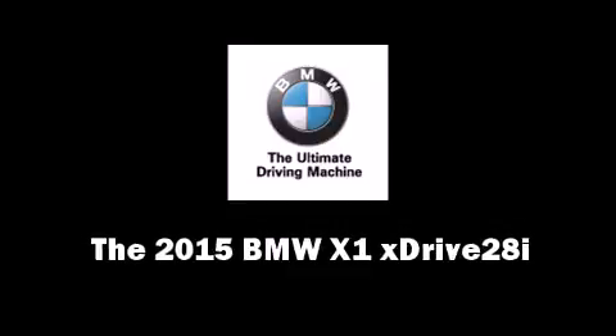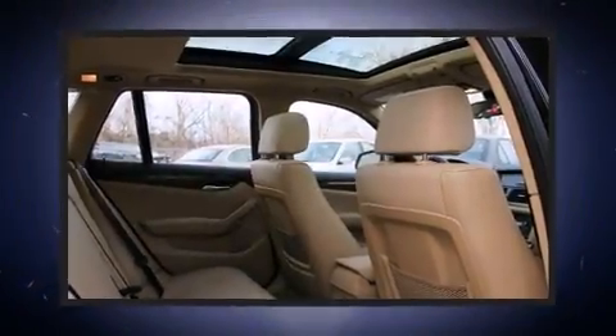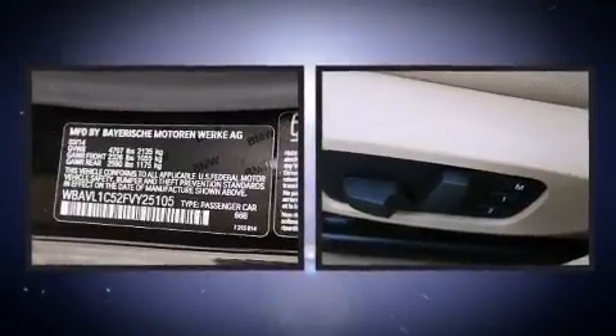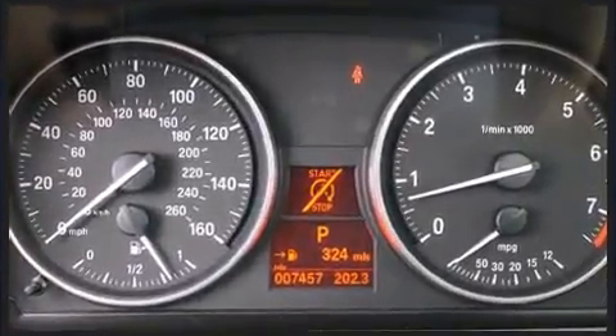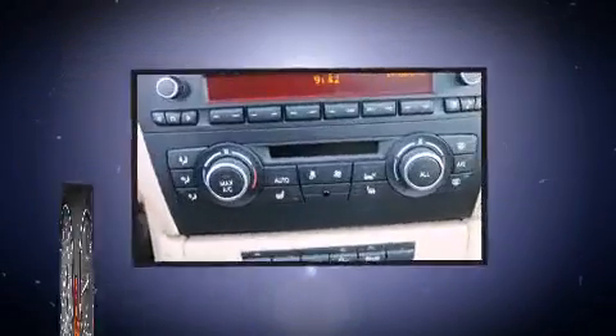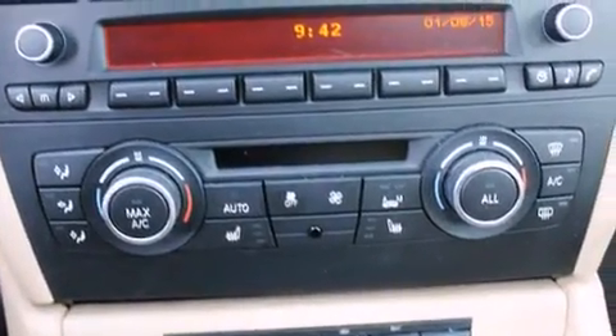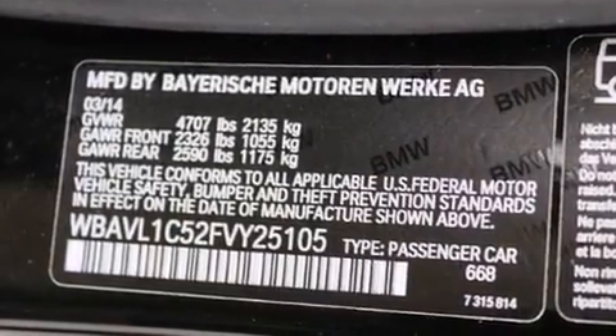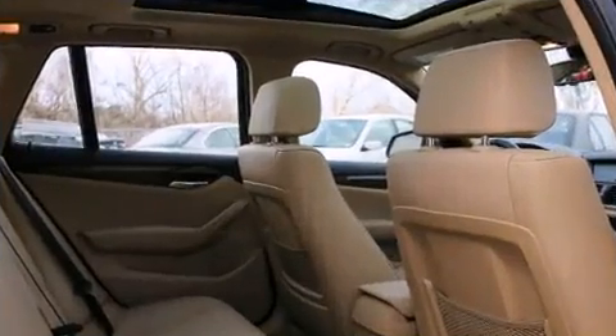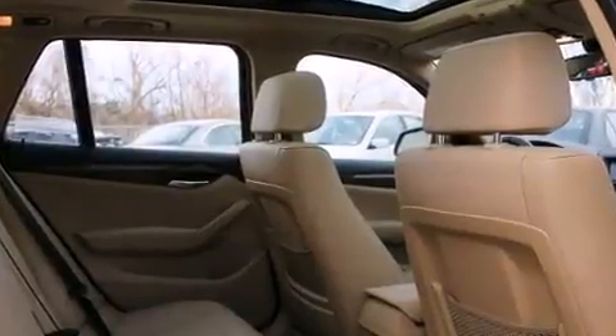Step into the 2015 BMW X1 with less than 10,000 miles on the odometer. This vehicle combines dashing good looks with great efficiency and utility. It features an automatic transmission, all-wheel drive, and a two-liter four-cylinder engine. The engine breathes better thanks to a turbocharger, improving both performance and economy.